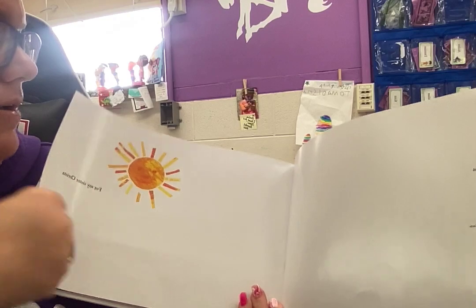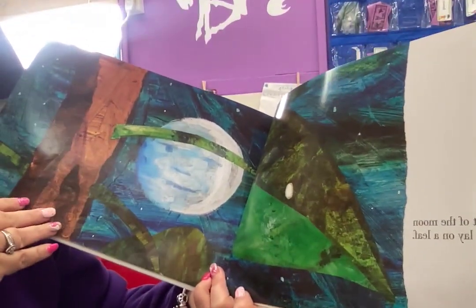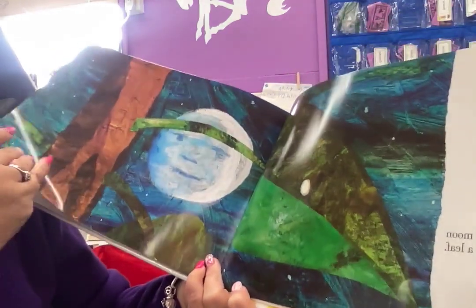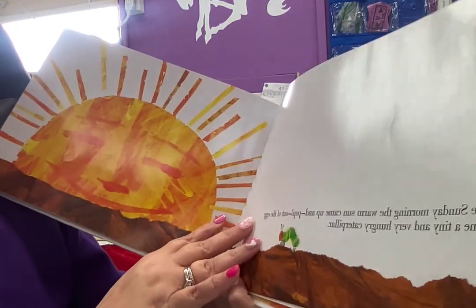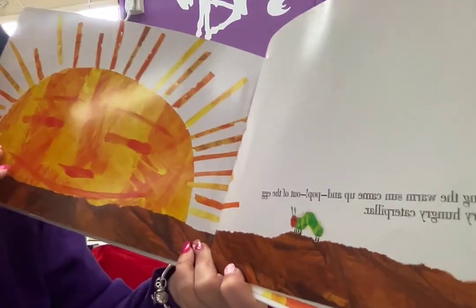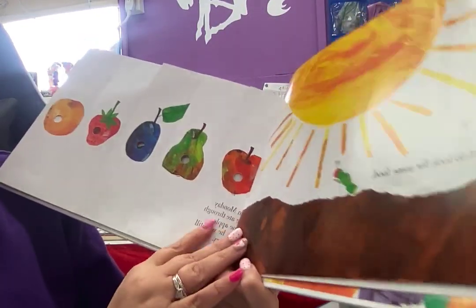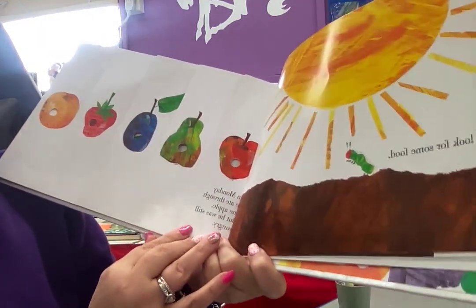A very hungry caterpillar. In the light of the moon, a little egg lay on a leaf. You see the egg? One Sunday morning, the warm sun came up and pop out of the egg came a tiny and very hungry caterpillar. He started to look for some food. On Monday, he ate through one apple, but he was still hungry.